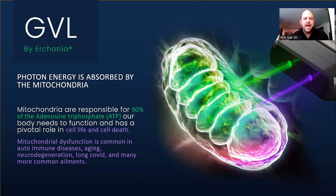How did the GVL create those results? Since adding it in, I'm using it on all my patients — actually a combination of green, violet, and red lasers on almost every patient. These are non-thermal lasers, so patients don't feel any heat. What they're getting is photon energy absorbed by the mitochondria. The mitochondria are responsible for 90% of the ATP our body needs to function and have a pivotal role in cell life and cell death. Mitochondrial dysfunction is common in autoimmune diseases, aging, neurodegeneration, long COVID, and many more ailments.